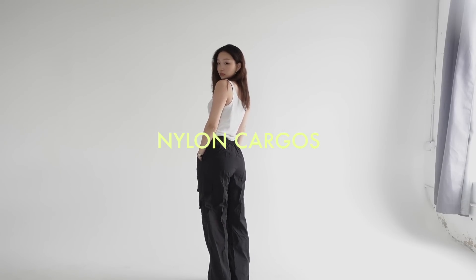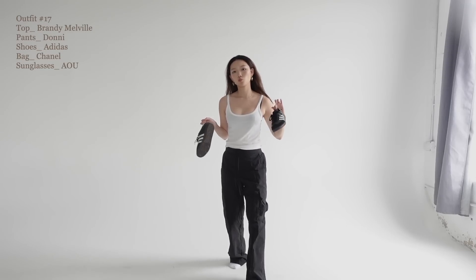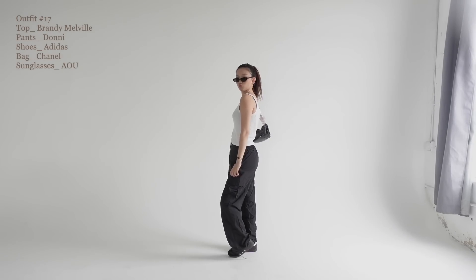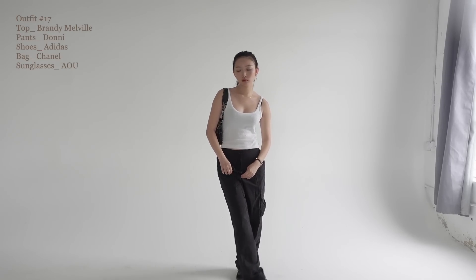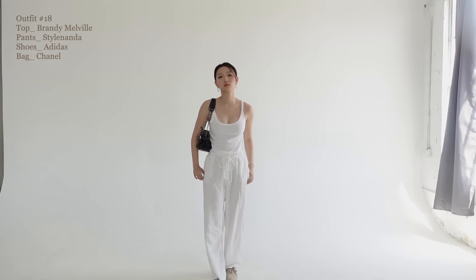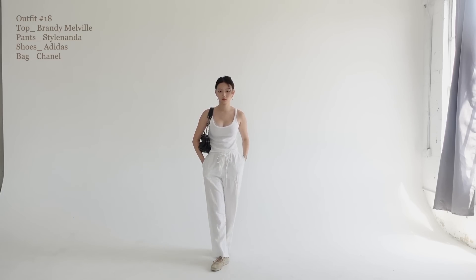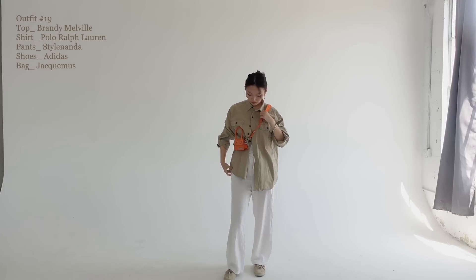These cargos are perfect for people who think cargo pants are just too bold of a style for them, because the silhouette is so simple with just one pocket on the side, and the material makes it super cool and breezy for summer. Even breezier, we have the white linen pants for summer. An all-white look is something I'm really into right now — it's just so clean, simple, effortless, and classy.